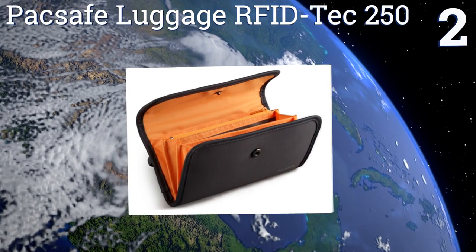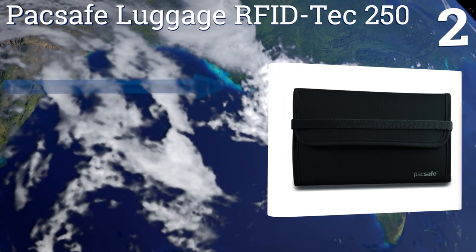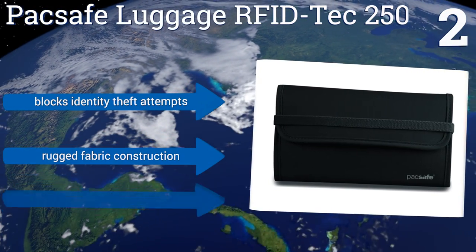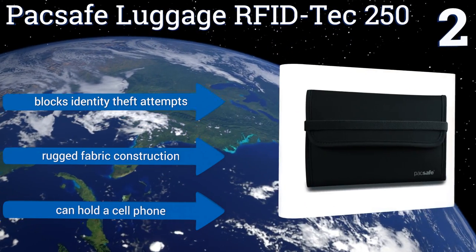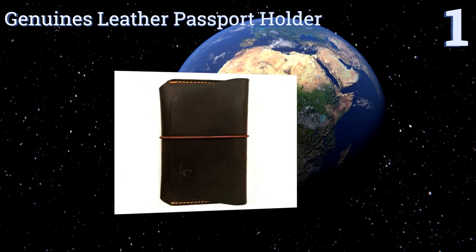At number two, the Pack Safe Luggage RFID Tech 250 is slim enough to tuck into a bag or large pocket, yet it can hold bills, cards, a passport, and more. It protects your currency and documents from moisture and helps keep things well organized. It blocks identity theft attempts, features a rugged fabric construction, and can also hold a cell phone.